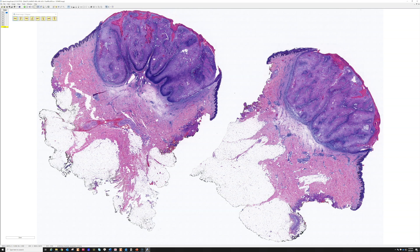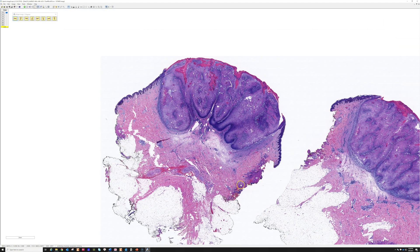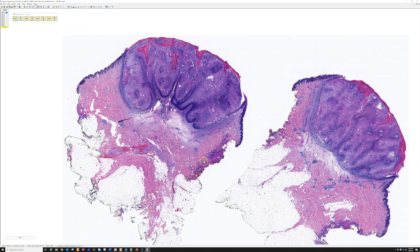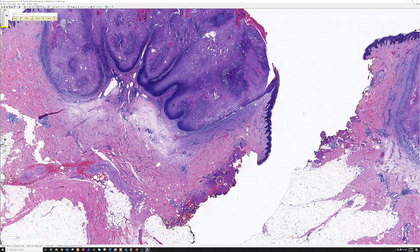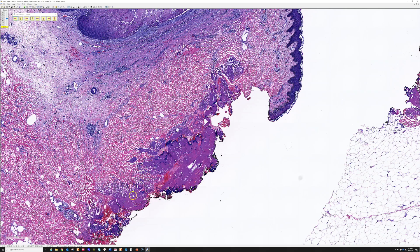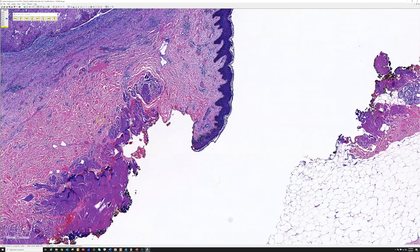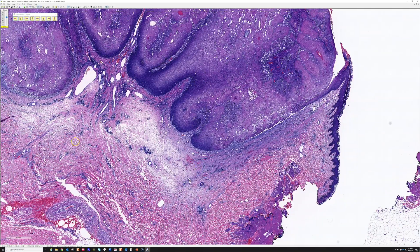A 17-year-old boy with a nodule on the posterior neck. This was probably taken out by a surgeon, not a dermatologist — surgeons tend to use cautery when they remove things, and you can see the cautery effect there in the dermis as well as in the epidermis. Dermatologists tend not to do that as often.